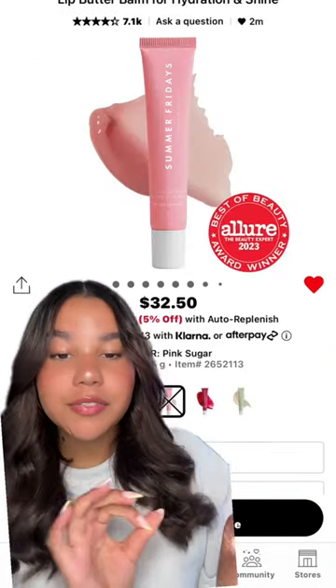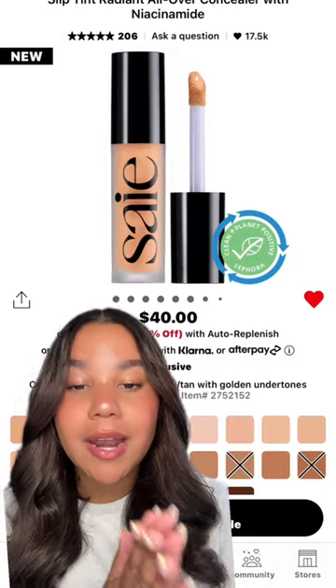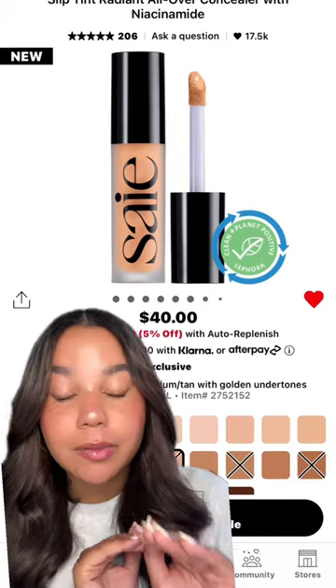If you know me, you know my holy grail is the Summer Fridays lip balm. Flavors are 100% pink sugar, mint, and vanilla. This is the newest drop from Say, and it's their Slip Tint Concealer.